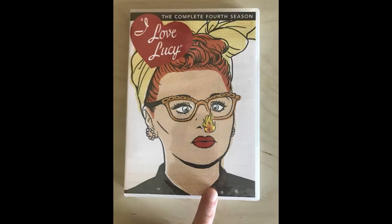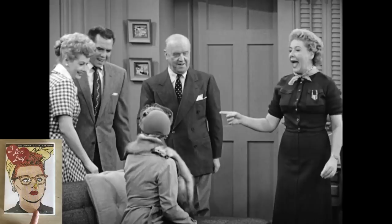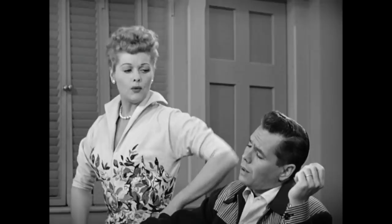Before I get to the topic, I do want to let you know that I'm giving away a free DVD set of I Love Lucy Season 4. It's all the episodes — many of the episodes that I'll be talking about in this video — the winner will be getting in that DVD set. It's absolutely free, super easy to participate, and a great way to support a channel like mine. Make sure to watch the entire video to see how you can win.